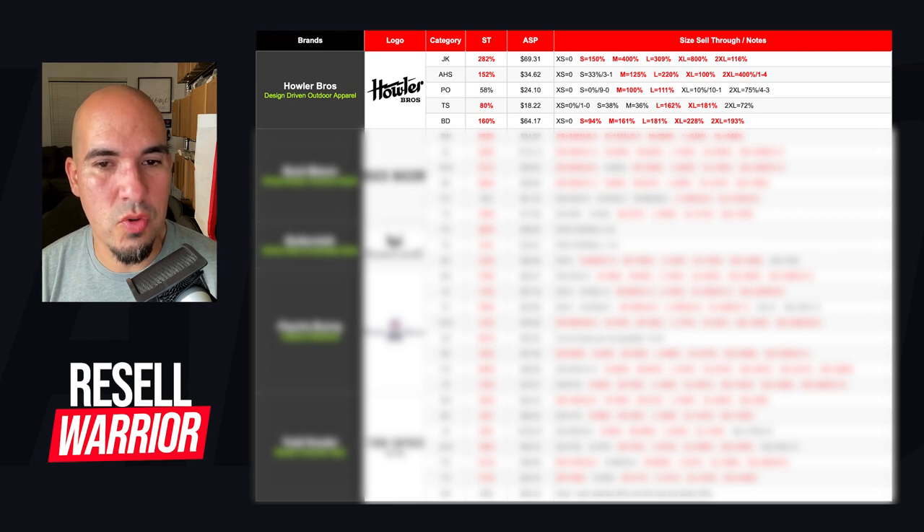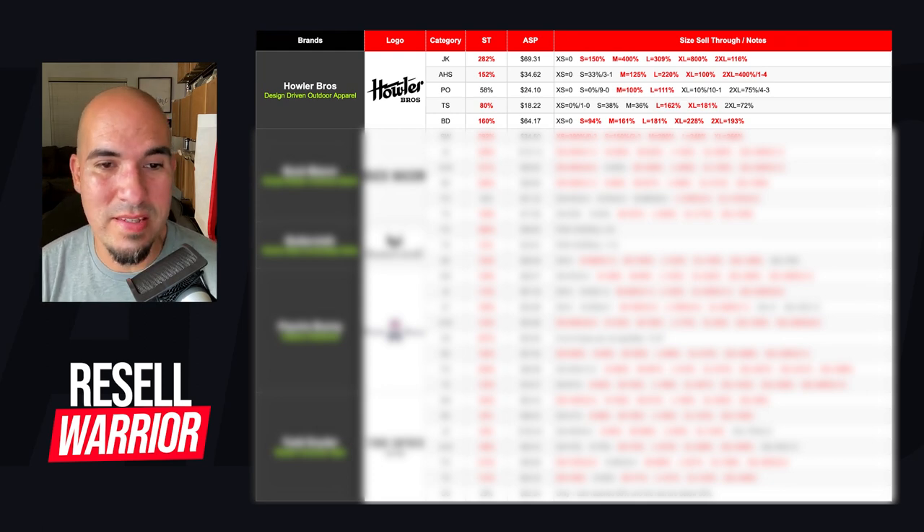T-shirts are at 80% sell-through, with large and extra large having really high sell-throughs. It's interesting to compare polos at 58% and t-shirts at 80% — you'd think more sizes would do well at 80%, but just like the polos, only two sizes are actually performing. Their button downs come in at 160% sell-through. This is what I've picked up and sold — they do extremely well and sell for a good average selling price. The Howler Brothers button downs are definitely a category to look out for.